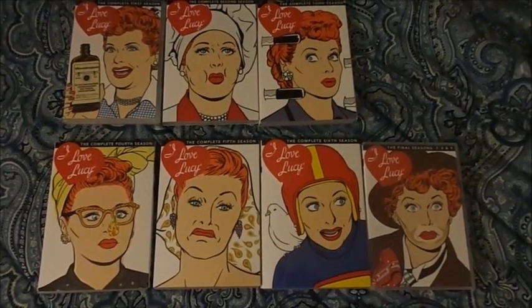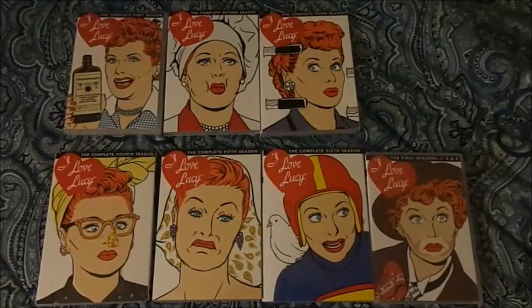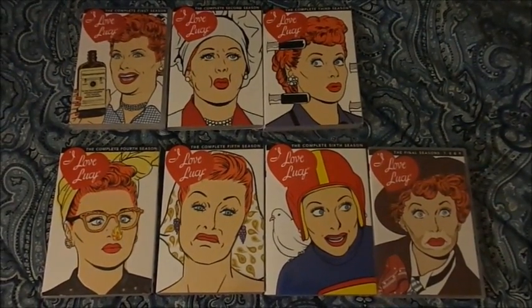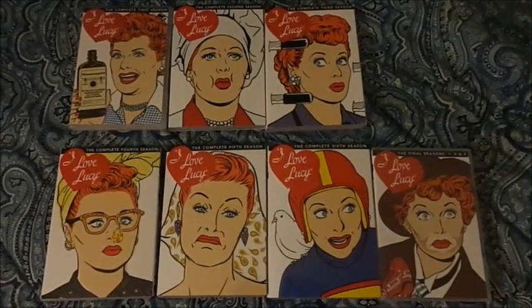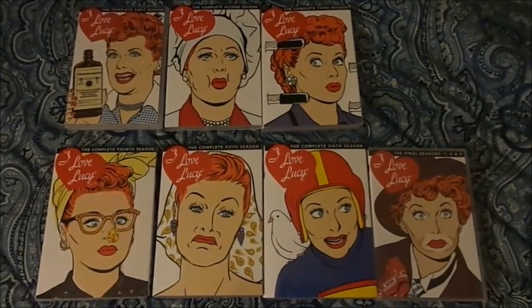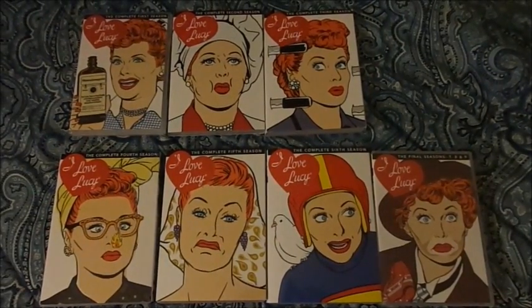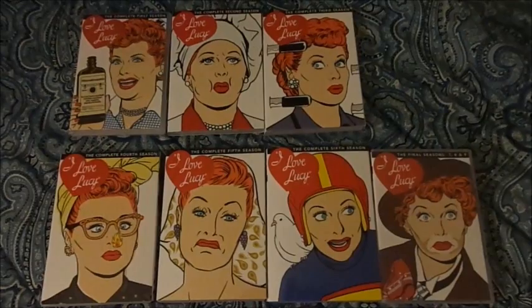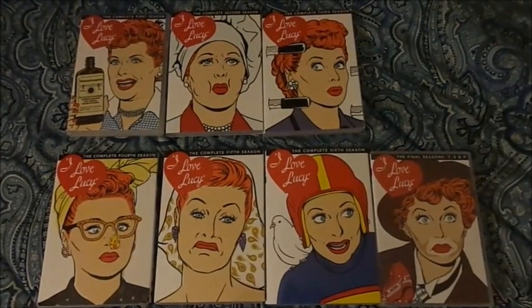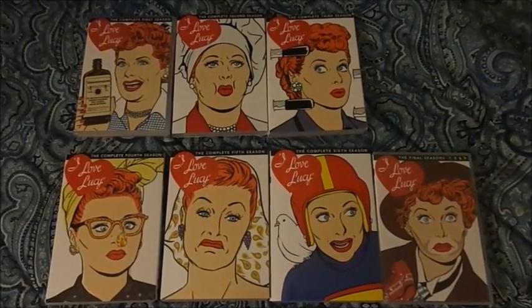I ended up getting this set just recently since Target was selling all seven of them for a lot less, for about $14.99 each. Though I did buy half of the series for $10 when they had a sale, and one of them which didn't have the slipcover was only $19.99 that I purchased at Barnes & Noble. So this is the actual set that I purchased.